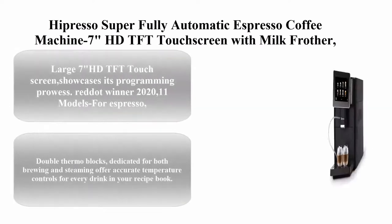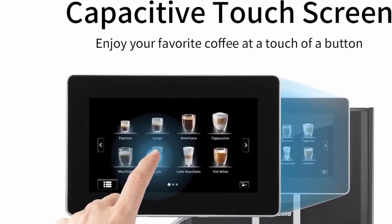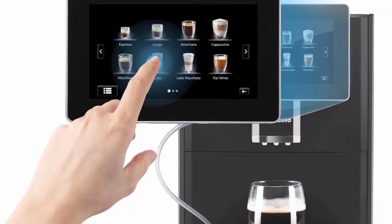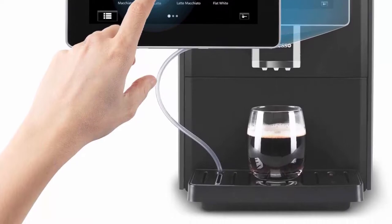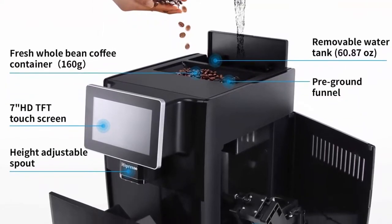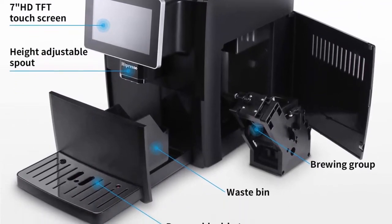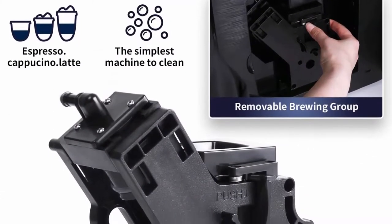Top 9: Hipresso Super Fully Automatic Espresso Coffee Machine — featuring a large 7-inch HD TFT touchscreen, Reddit Winner 2020. Offers 11 drink modes: espresso, Americano, cappuccino, latte macchiato, flat white, hot milk, hot water, and more. Program everything from dose and temperature to milk and espresso volume, save to a dedicated user profile, and benefit from dual thermo blocks dedicated to brewing and steaming for accurate temperature control.